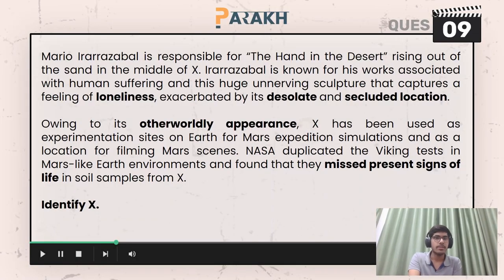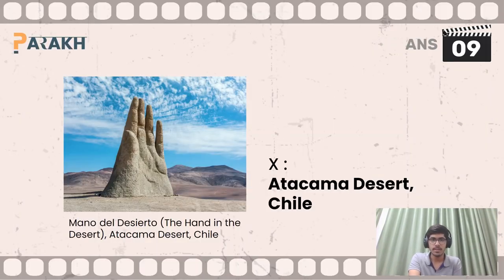Moving on to question number nine, you had to identify X — X was a desert. X here is the Atacama Desert, present in Chile. The sculpture associated with it is known as Mano del Desierto.